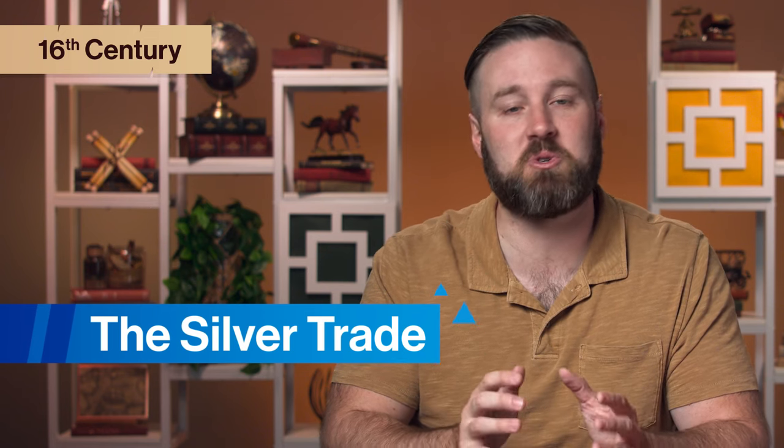We've said it before in this course, and we'll say it again: people love stuff. And the want for stuff, either luxury or basic needs, is a big driver of change throughout human history. And when it comes to the early 16th century, there are plenty of examples we could point to, but the silver trade really stands out as a sign of the global connection on the horizon, since it's one of the first examples of a truly global trading system.